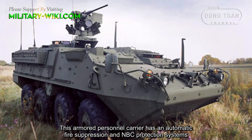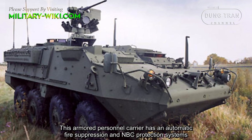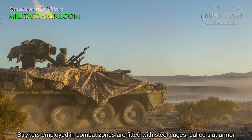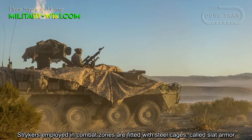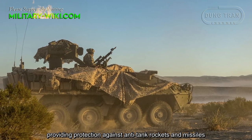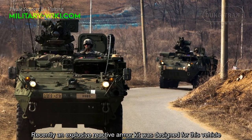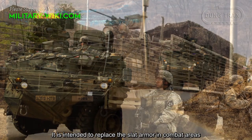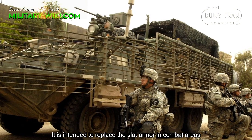This armored personnel carrier has an automatic fire suppression and NBC protection system. STRIKERs employed in combat zones are fitted with wire cages, called slat armor, providing protection against anti-tank rockets and missiles. Recently, an explosive reactive armor kit was designed for this vehicle, intended to replace the slat armor in combat areas.